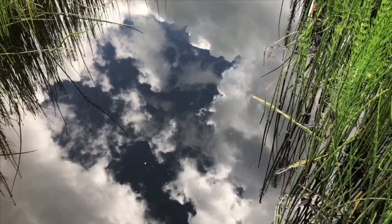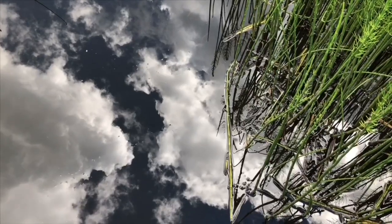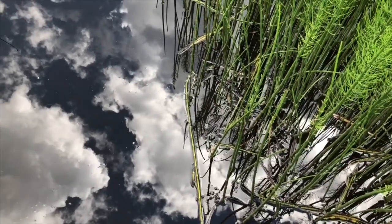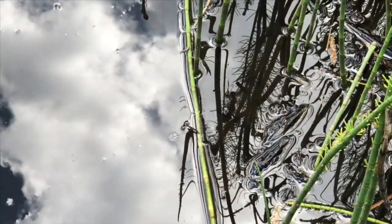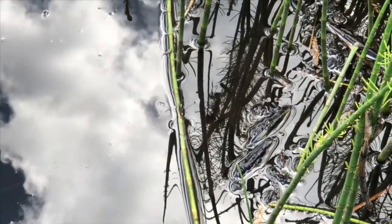I found something really neat in the water. Can you see something moving? It's a little bug called a water skeeter, and it can move on the surface of the water.